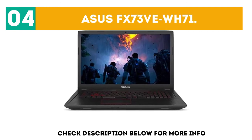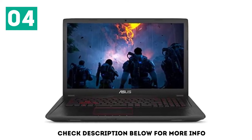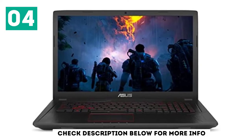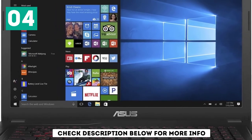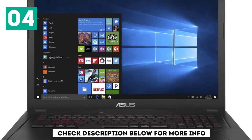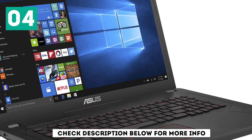At number 4, the ASUS FX73VE WH71. This is one of the big-screen laptops with a DVD drive, appreciated by movie buffs and gamers. It comes with a 17.3-inch FHD 1920x1080p display, making it a great laptop for playing high-end games and watching movies directly from a DVD drive without copying to the computer.